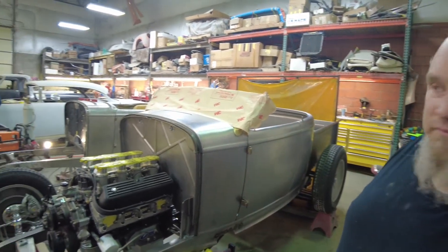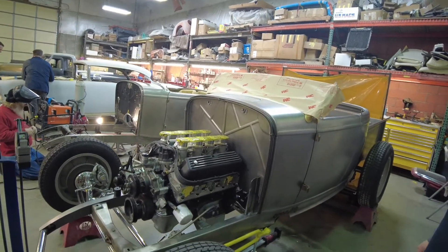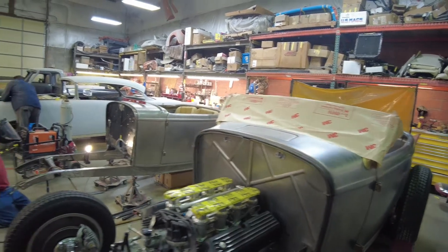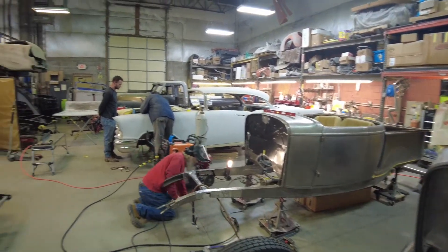We're definitely going to keep you posted — Gary has been generous enough to let us come in time to time to check on his progress. We'll follow it and give you guys a little peek at the shop to see what else he's got going on. If I didn't die and go to heaven, I don't know what just happened to me.